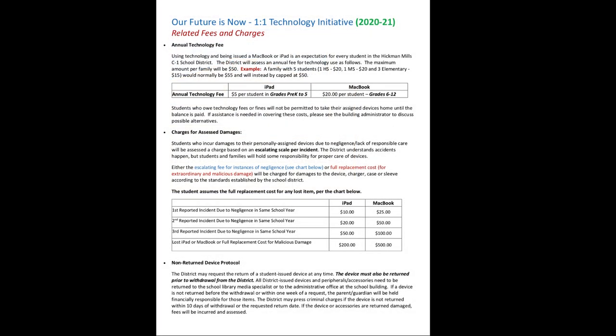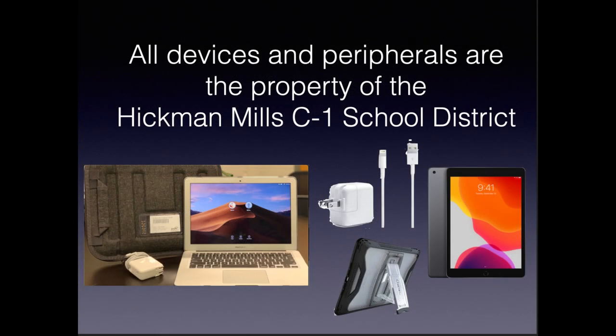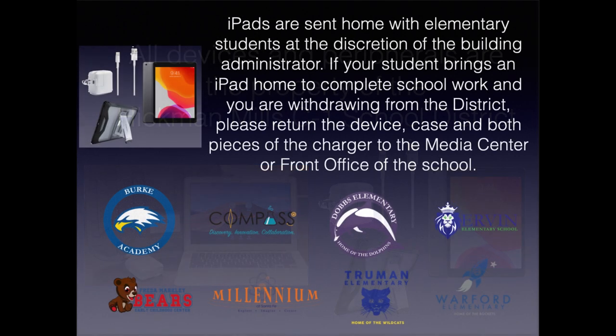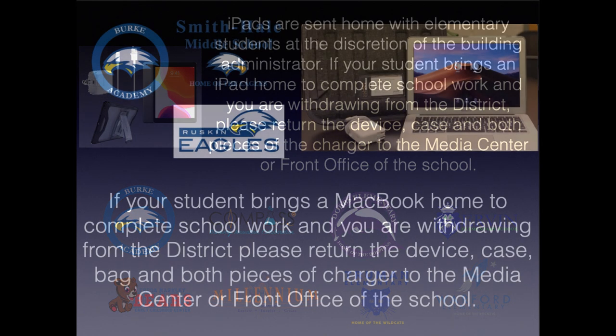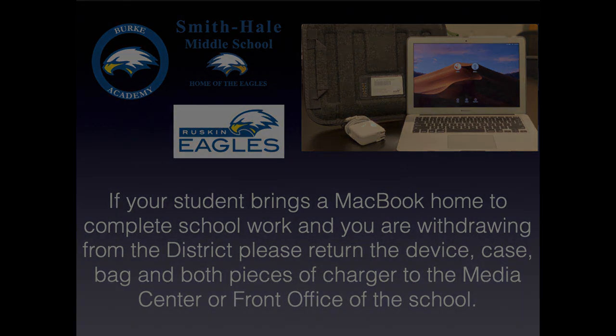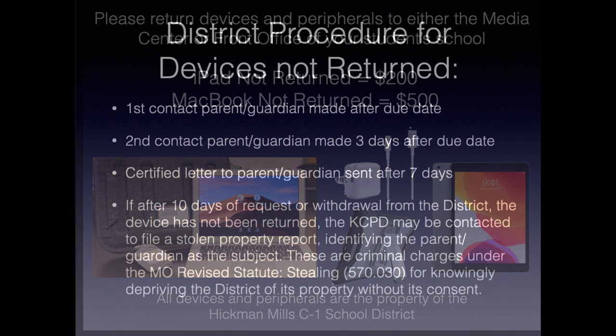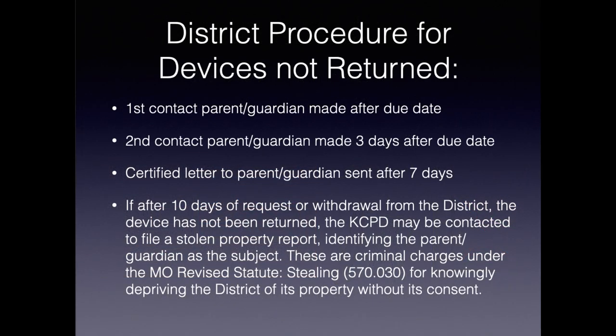Families will receive a document titled 'Our Future Is Now: One-to-One Technology Initiative Related Fees and Charges' at registration, which outlines the associated repair cost for each type of device. The district may request the return of a student-issued device at any time, and the device must also be returned prior to withdrawal from the district. All district-issued devices, peripherals, and accessories need to be returned to the school library media specialist or to the administrative office at the school building. If a device is not returned before the withdrawal or within one week of a request, the parent or guardian will be held financially responsible for those items.